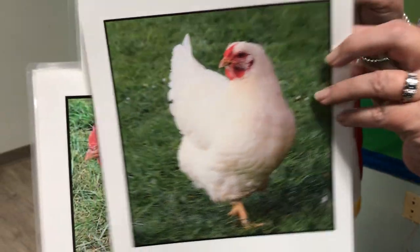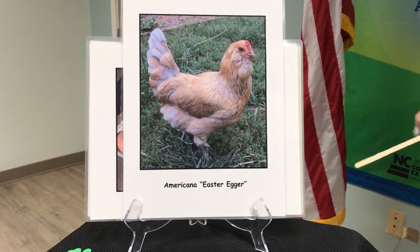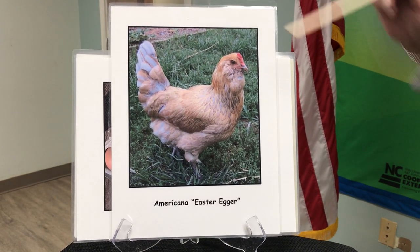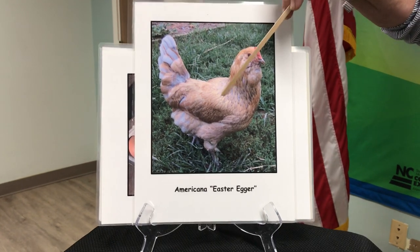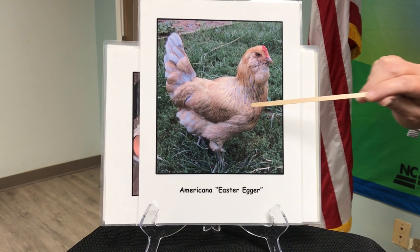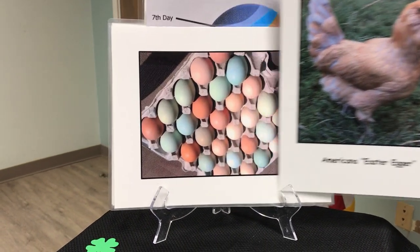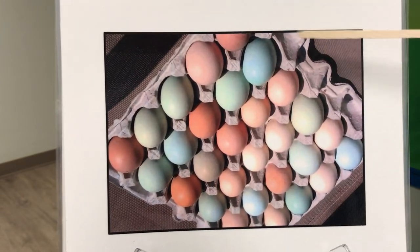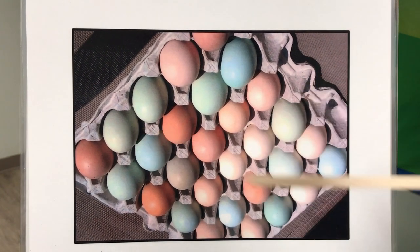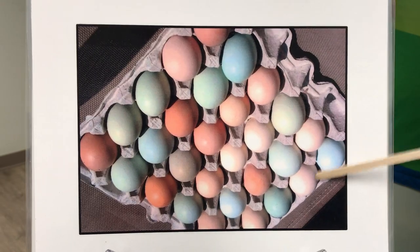If a chicken has a white ear, that chicken is going to lay a white egg. Now there are exceptions to those rules, and one of those exceptions is the Americana chicken, which a lot of people have in their backyards. They're commonly known as Easter egger chickens. This chicken has brown feathers so we might think it would lay a brown egg, but the Easter egger chicken lays lots of different color eggs - they can be green, blue, pink, or olive. We call them Easter egger chickens because those eggs are ready for Easter - we don't even have to dye them.